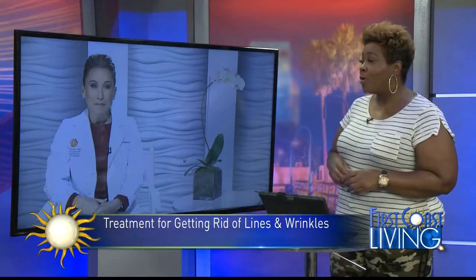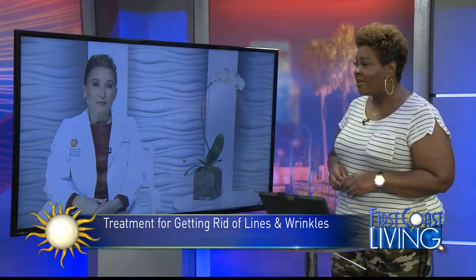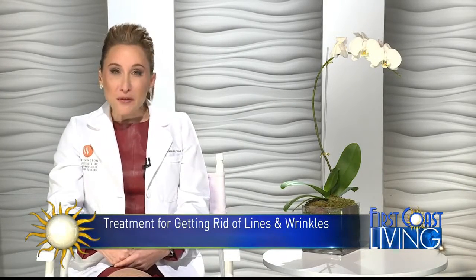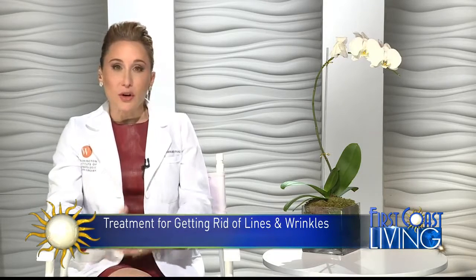Now, we're always looking for beauty items. Can you tell our viewers where they can go to get more information on this? Of course. Belafil.com is a great place to look. Also, they can look on our website, the American Academy of Dermatology.